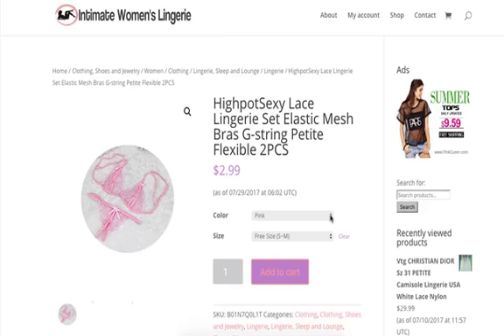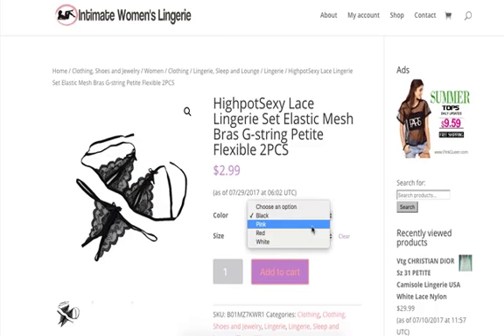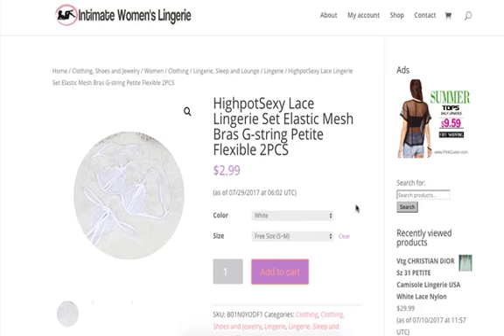It comes in a large array of colors. The one featured is red, but it also comes in black, pink, and white. You can pick this up along with other great intimate apparel and lingerie through IntimateWomensLingerie.com.